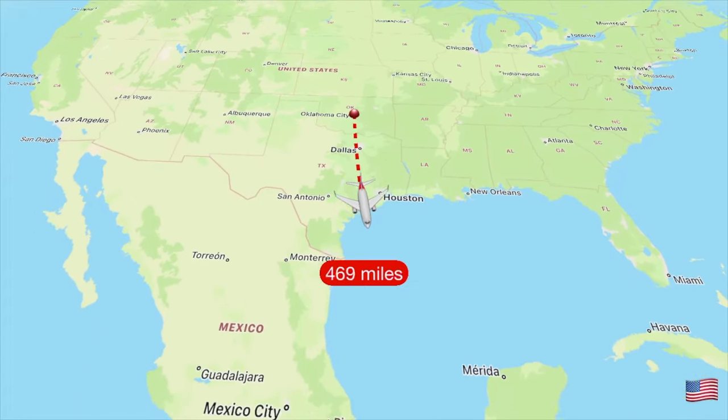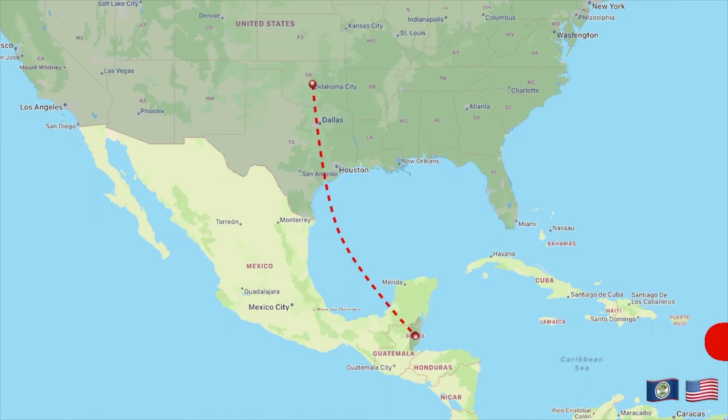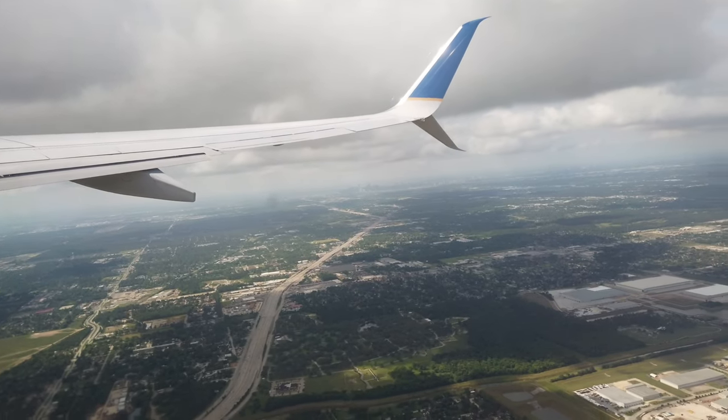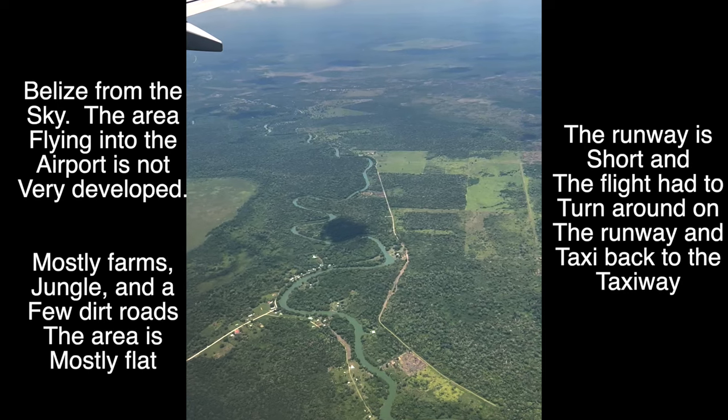So Belize, for those of you that don't know, is a country in Central America to the east of Guatemala. I flew in from Oklahoma and had a two-hour delay in Houston, Texas, before continuing on to Belize for a total travel time of six hours. And like I said, this is a work trip, so the only time I'm going to be able to see the coast is when I fly in and out of Belize.